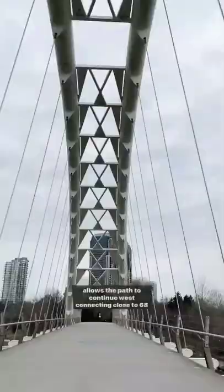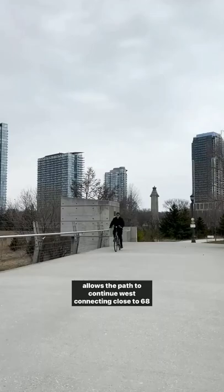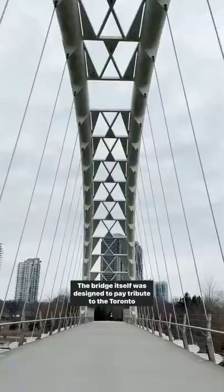Built in 1994 as part of the Martin Goodman Trail, the bridge allows the path to continue west, connecting close to 68 communities along Lake Ontario, Lake Erie, and the St. Lawrence River. The entire path is 1,400 kilometres.